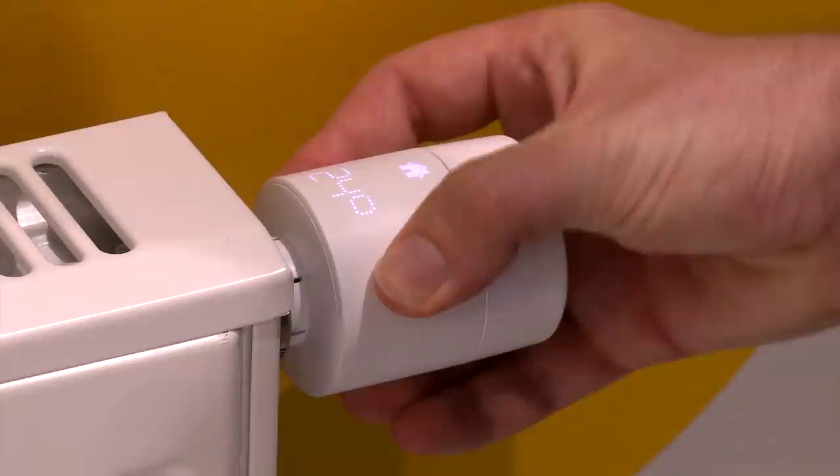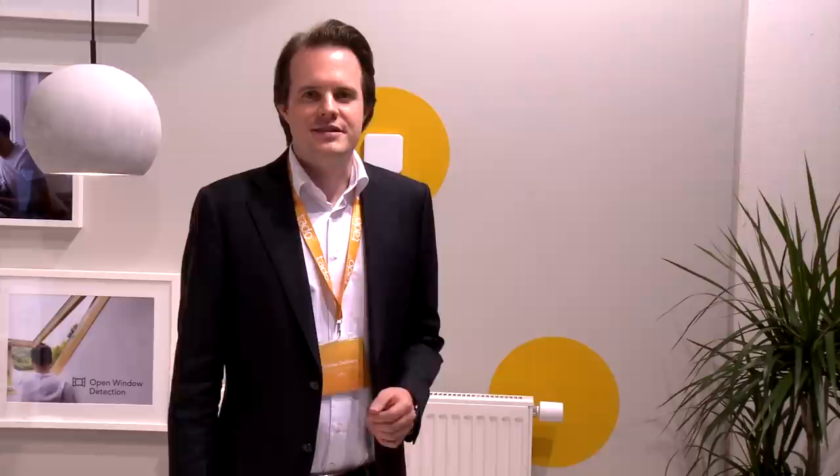You can easily exchange your existing thermostats with our internet-connected products and still at any point in time change the settings on the devices itself.